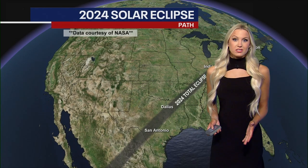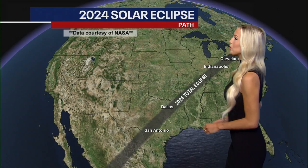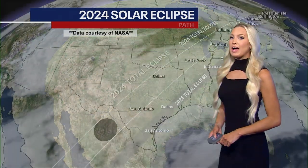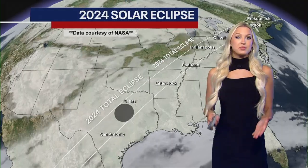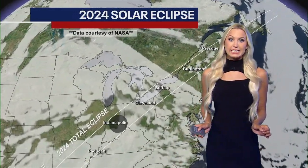Let's take a look at what the conditions are going to be for Monday's total solar eclipse. Here's the path going through Texas, up through Indianapolis, Cleveland, Buffalo, and out through New England. So the further upstate in New York you are, the most percent totality you're going to get.